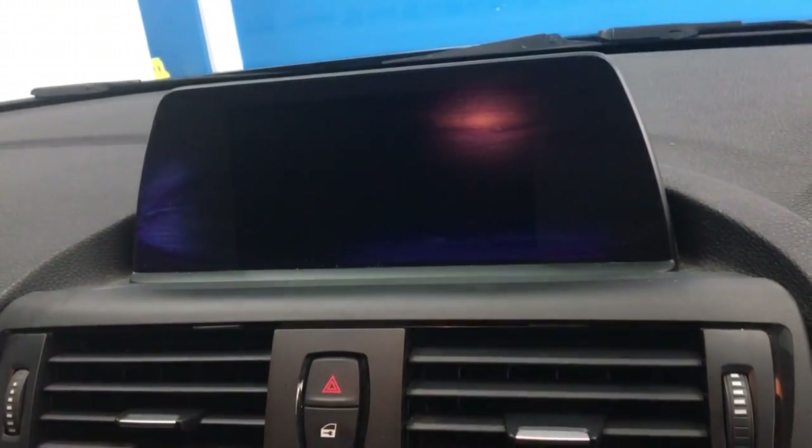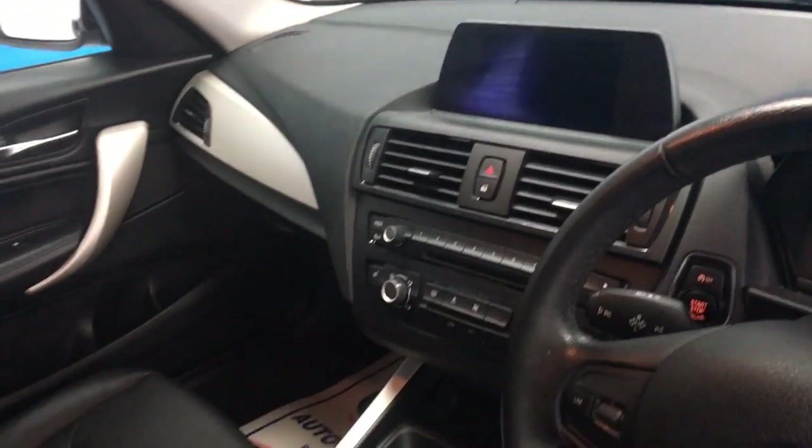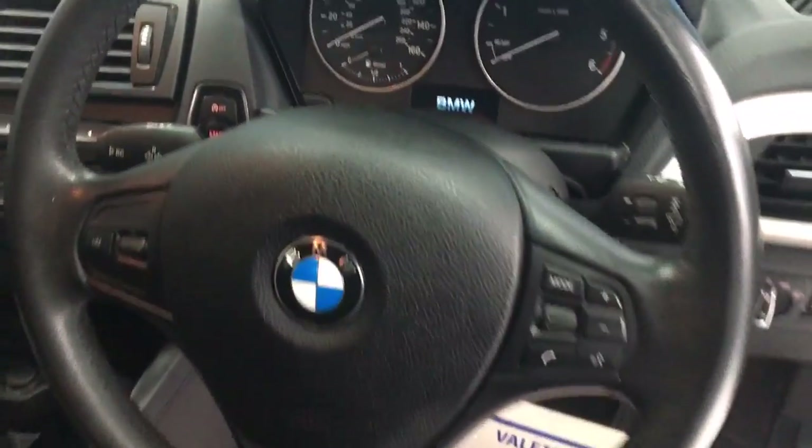On your display screen you can control your Bluetooth telephone and audio, satellite navigation, DAB digital radio and FM stereo. Multifunction steering wheel with cruise control.